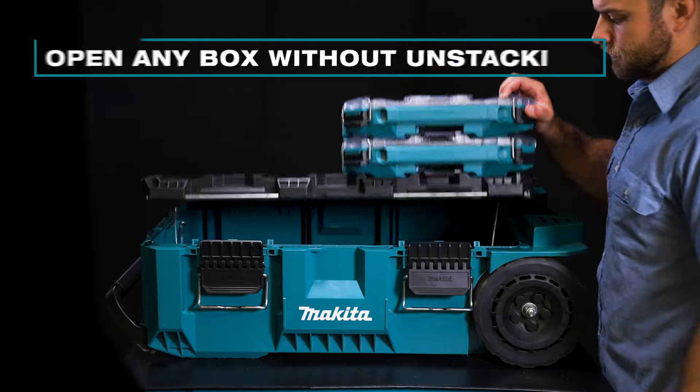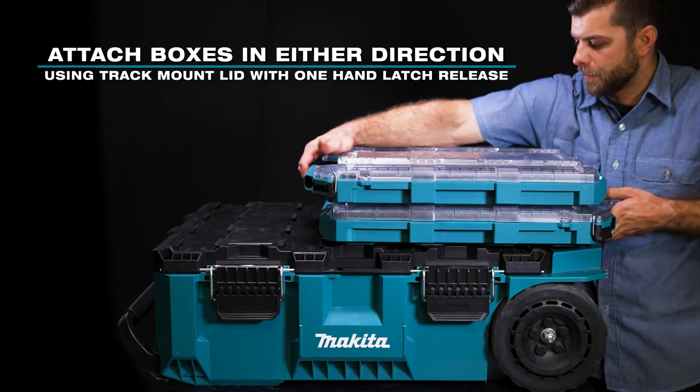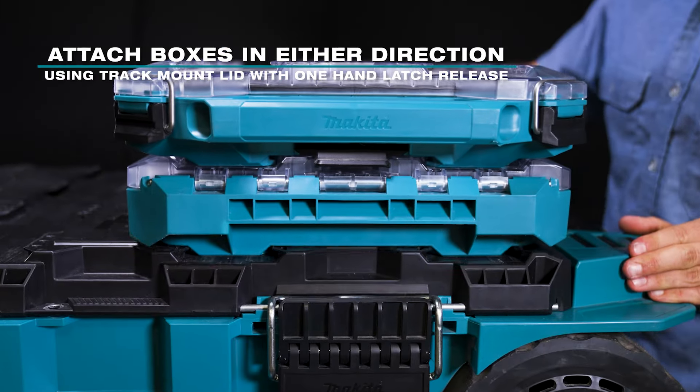The MackTrack system is engineered to open any box without unstacking. The track mount lid with one hand latch release can be attached in either direction.